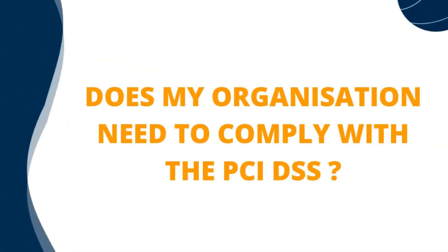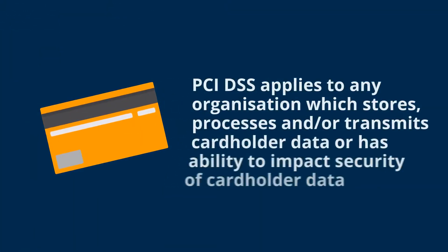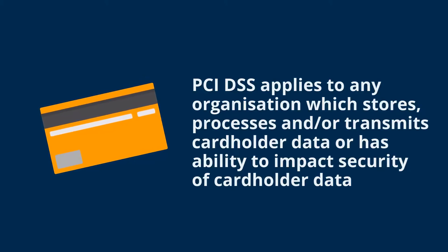Does my organisation need to comply with the PCI DSS? The simple answer is yes, if your organisation stores, processes and/or transmits cardholder data, or has the ability to impact the security of such data.